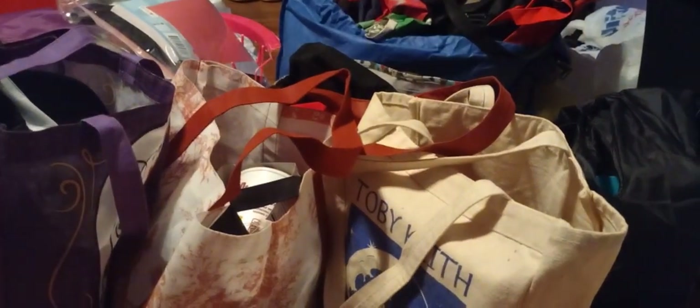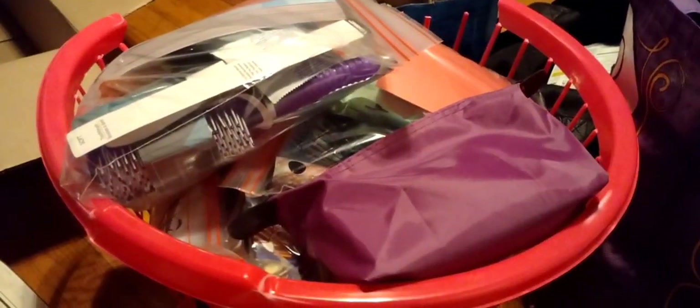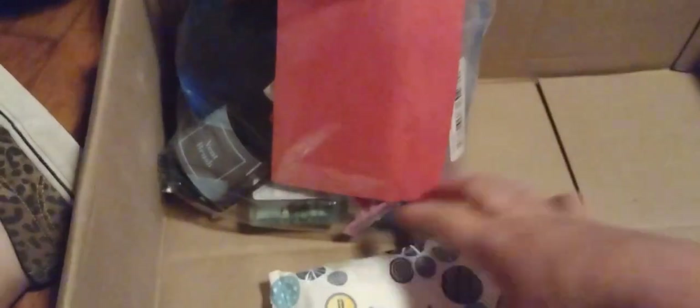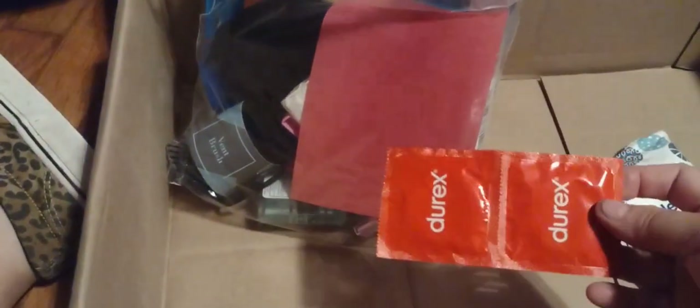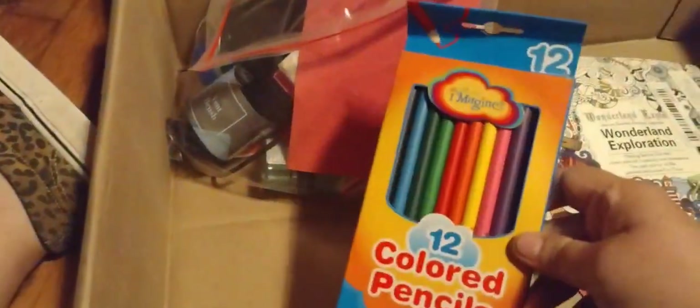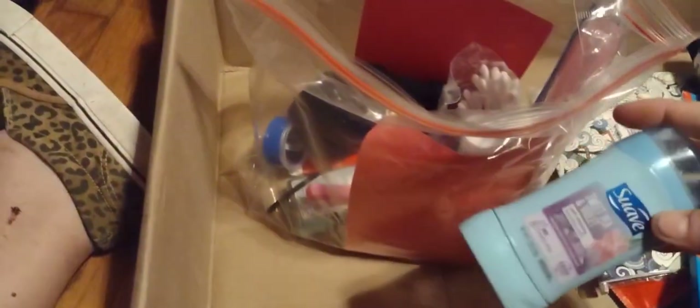We also have toiletries. Let me show you what's inside these bags. Inside the female toiletry bag is some flushable wipes — I get these from Walmart — and this is something somebody else donated. There's a little coloring book in here, some map colors, some entertainment basically, and a hairbrush.